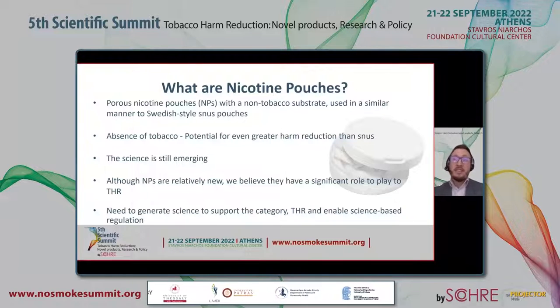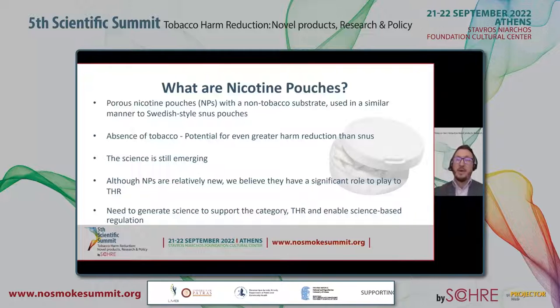I'm sure many of you are familiar with nicotine pouches, but for those of you who aren't, they are oral nicotine products with a tobacco-free matrix enclosed within a porous pouch. They're used in a similar manner to snus, a product already recognized as a reduced risk product through years of epidemiology. As nicotine pouches do not contain tobacco, there is the potential for further harm reduction relative to snus.